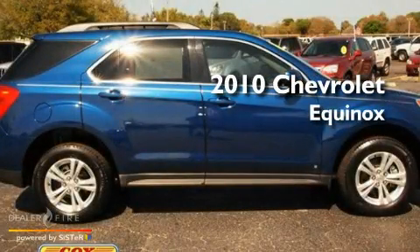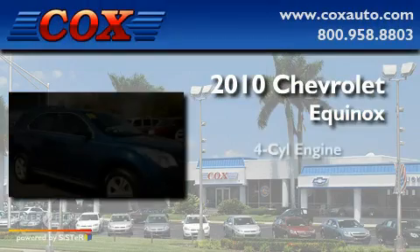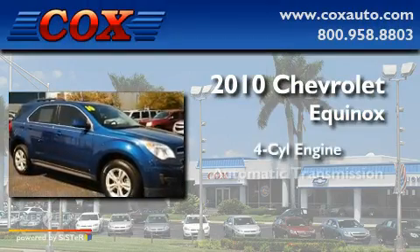This is a 2010 Chevrolet Equinox. It features a four-cylinder engine and an automatic transmission.